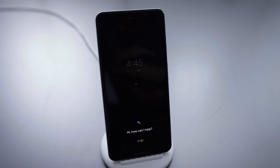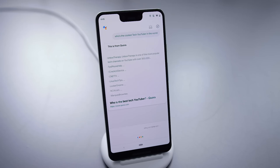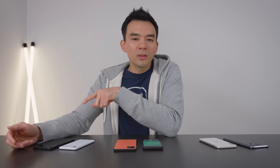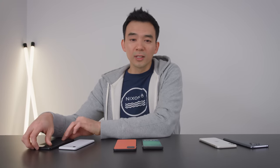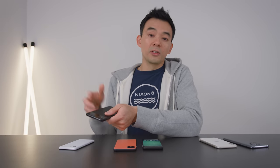If you look at the older Pixel phones — the first, second, and third generation — these are phones that have a clear focus on software. Particularly Google Assistant and how they integrate all the apps and features of the Google ecosystem into their voice-controlled stuff, and also their camera system. The actual camera lens and sensor in their Pixel phones isn't particularly special, but it's what they do in software that really makes their computational photography shine. Pixel phones are clearly software-based devices.